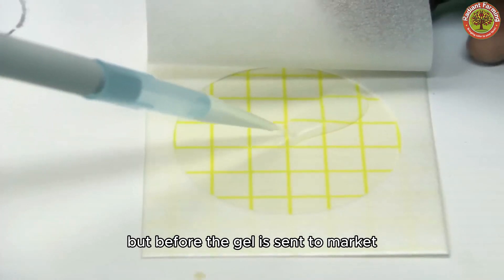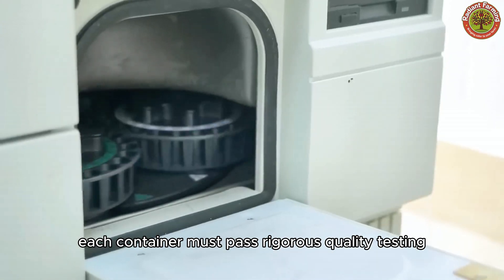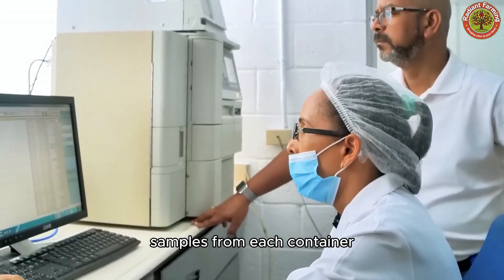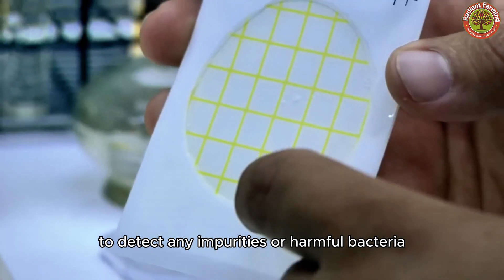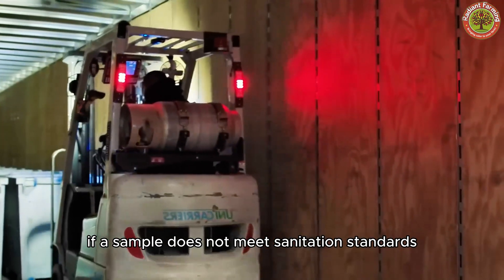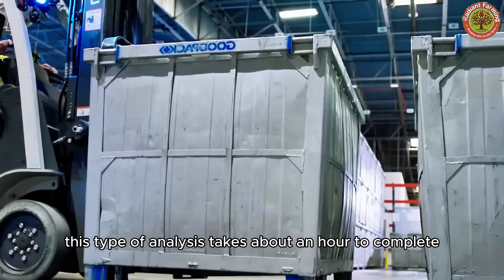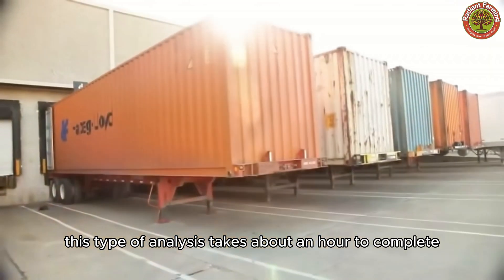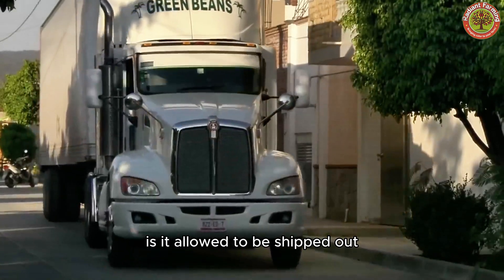But before the gel is sent to market, each container must pass rigorous quality testing. Samples from each container are taken for laboratory analysis to detect any impurities or harmful bacteria. If a sample does not meet sanitation standards, it is discarded. This type of analysis takes about an hour to complete. Only when a container passes lab tests is it allowed to be shipped out.